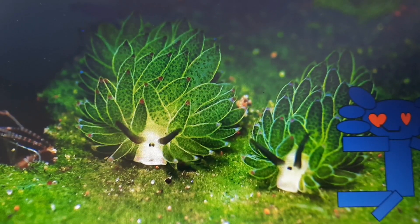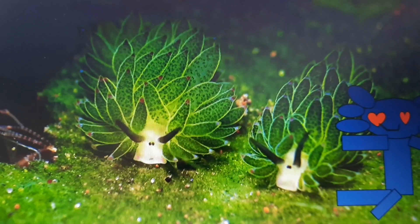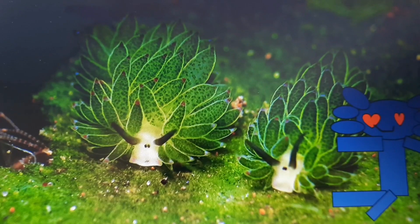Hello there! In today's video I'm going to be talking about the Leaf Sheep Sea Slug, which I will just call the Leaf Slug for this video. Anyways, let's get right into it.